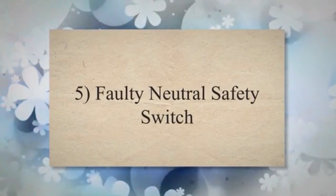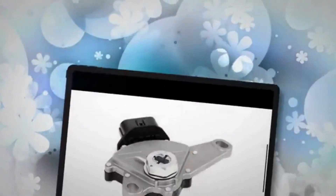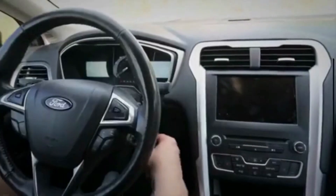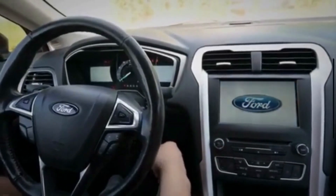5. Faulty neutral safety switch. The neutral safety switch ensures that the vehicle can only be started in the park or neutral position, or with the clutch pedal depressed. If the switch is faulty, it may prevent the engine from cranking.